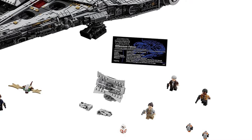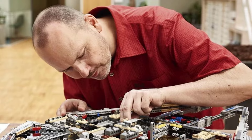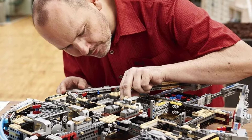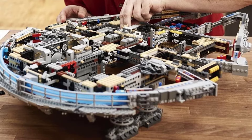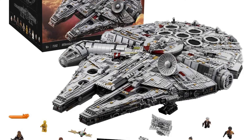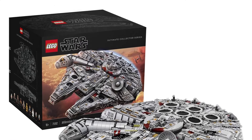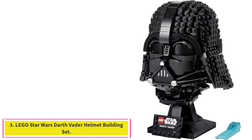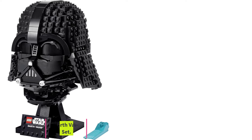Pieces: 7,541. Minifigures: 7. Size: 8 x 22 x 33 inches HWD. Ages 16 plus. Incredible detail, excellent design for collectors, two crews of minifigures.